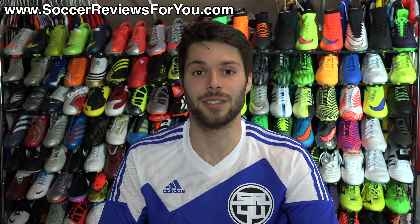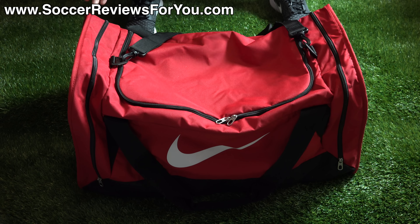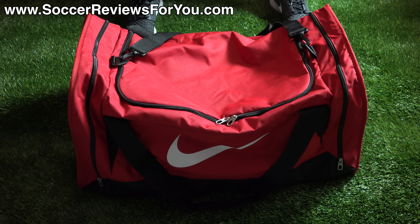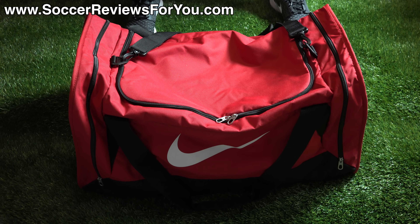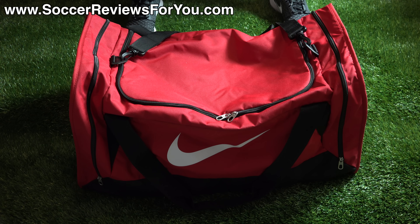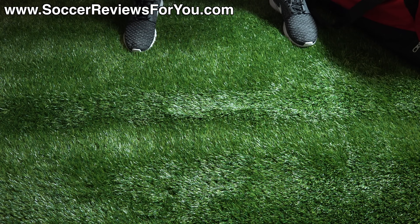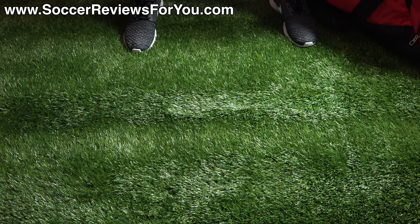For the month of April I found myself using the same duffel bag I've been using for the last couple of months — it is the Nike Brazilia 6 size large duffel bag. It has a retail price of $50 US, available in a couple of different colors. Not particularly cheap, but it's very well made with high quality zippers and most importantly it holds a ton of stuff, making it really the only bag I need to take to the field.